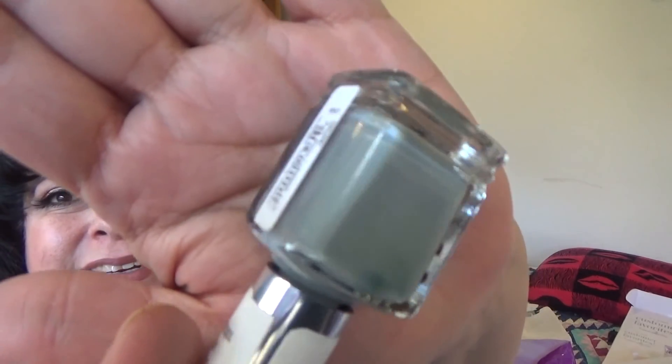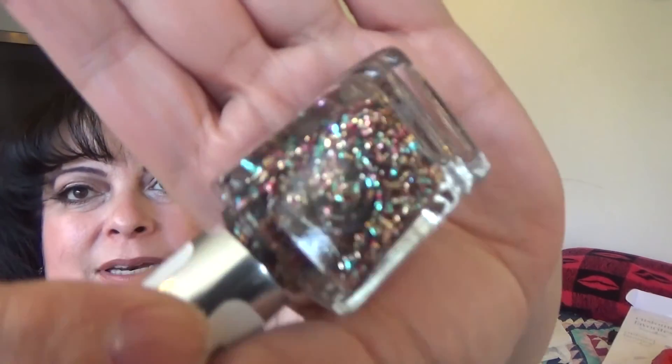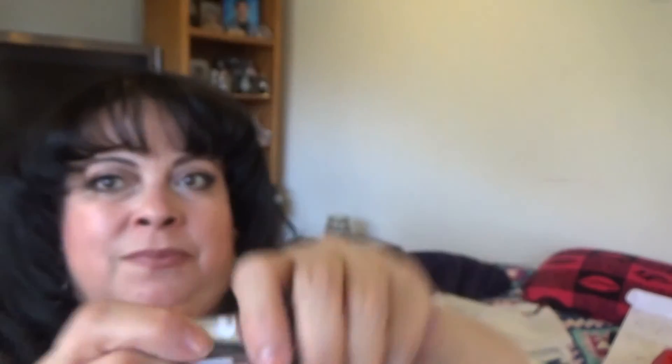Then I got 'Sweater Weather,' which is like a blue-gray, maybe with a little tint of green in there — looks really pretty. And the last polish is 'Glitter Bomb,' and that's exactly what it is — a glitter bomb, packed with glitter. That's my haul!